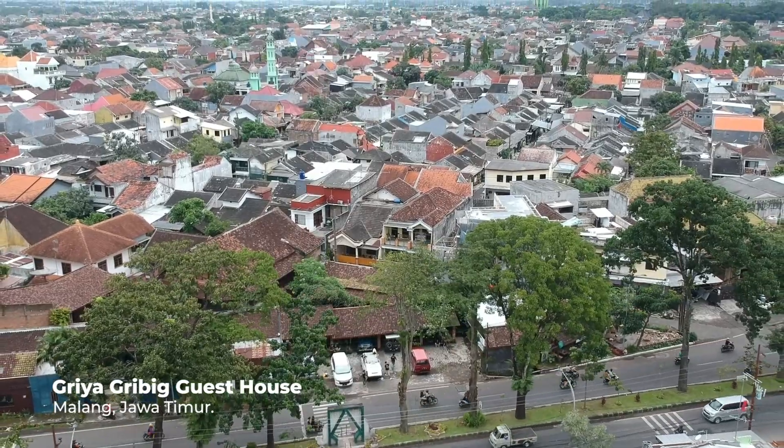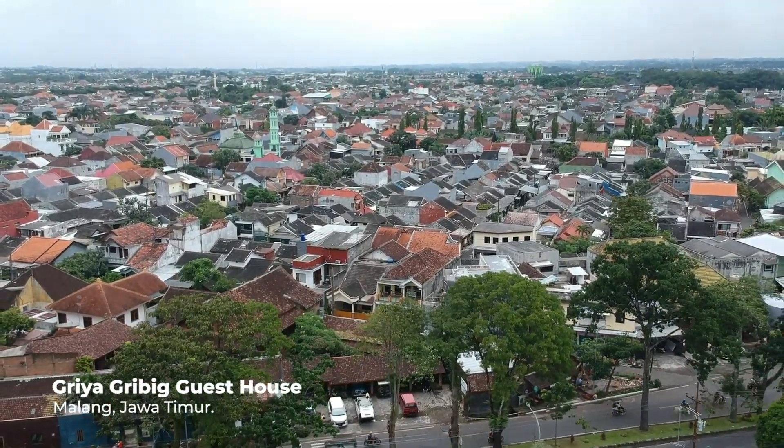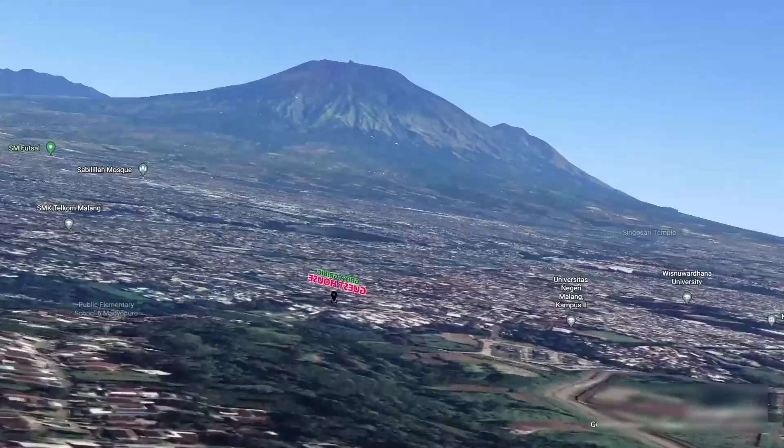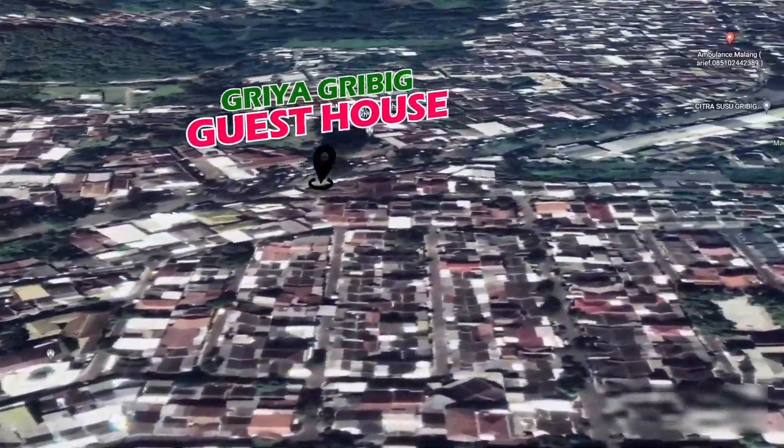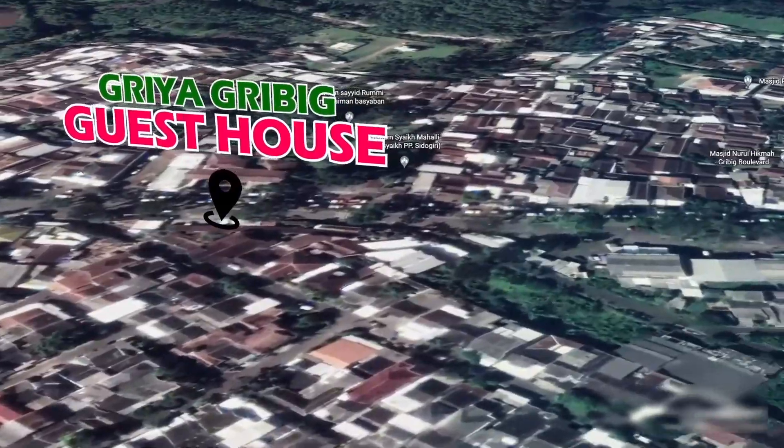Selamat pagi guys. Sekarang kita sudah berada di Malang, tepatnya kita nginep di Geria Gribik Gas House. Ini keluar tol langsung ketemu tempat penginapan ini. Karena kemarin kita nyampe jam 4 subuh, udah nggak kuat mata. Apa yang kita lihat ada tempat penginapan, langsung aja kita tidur di sini guys.